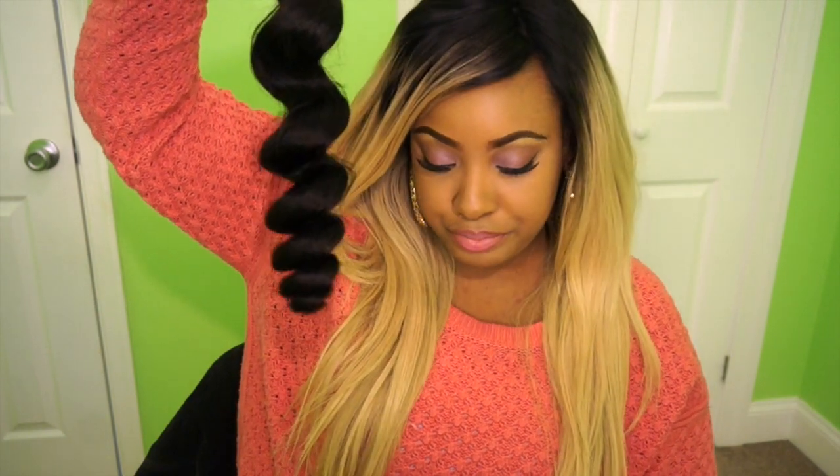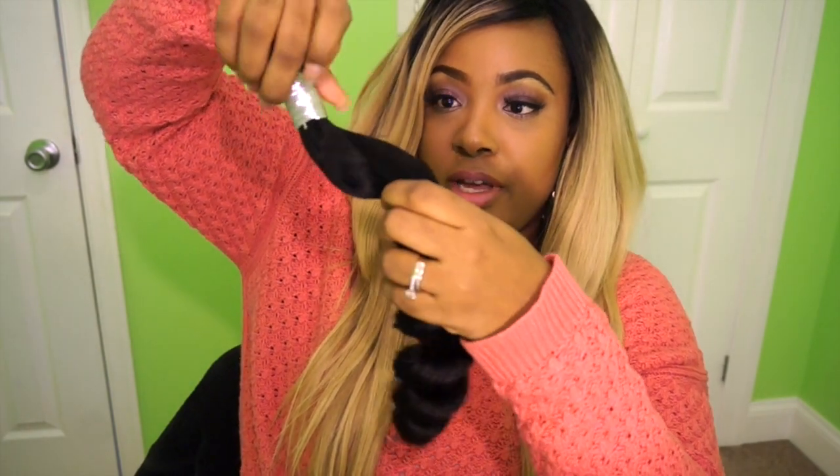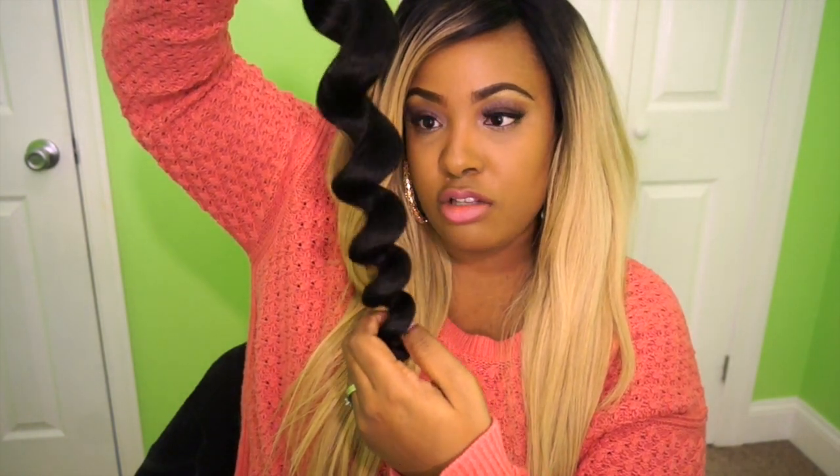I got four bundles and a closure — two 22-inch and two 20-inch. The hair I got is Peruvian Loose Wave. This is the 22-inch bundle. It looks short because they measure it straightened out, so if I straighten it, it'll be 22 inches. It's a very, very thick bundle and it comes in a spiral pattern.